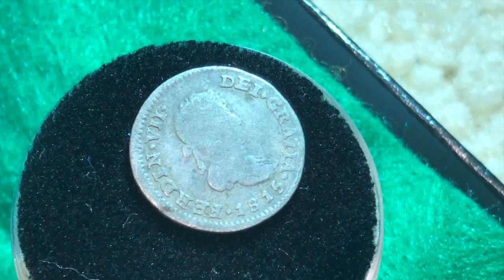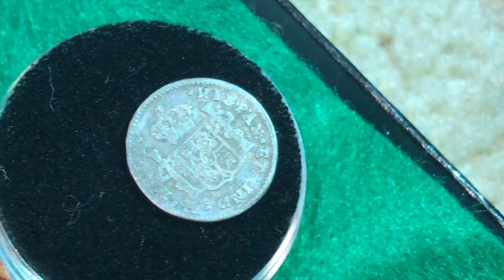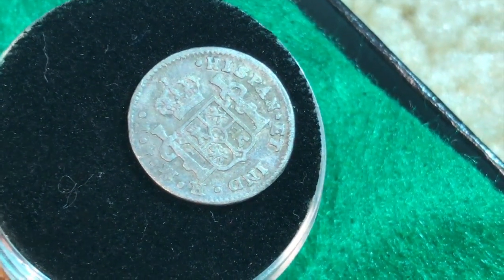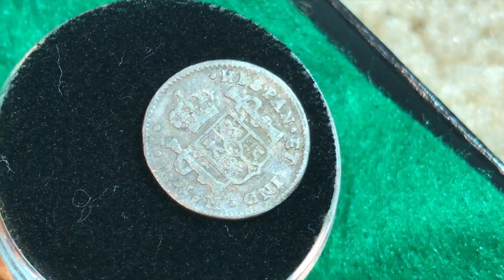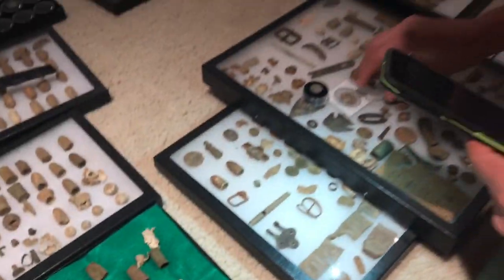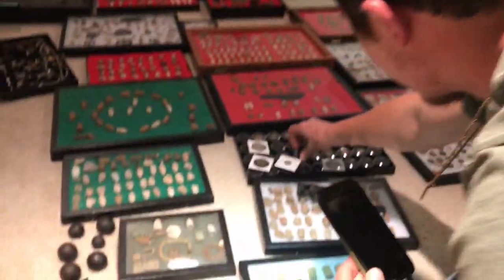I think my favorite find from the South Carolina trip is this 1815 half real — it's beautiful, really small, and in good shape. For my first real, I can't complain. And then the rest is also from South Carolina.